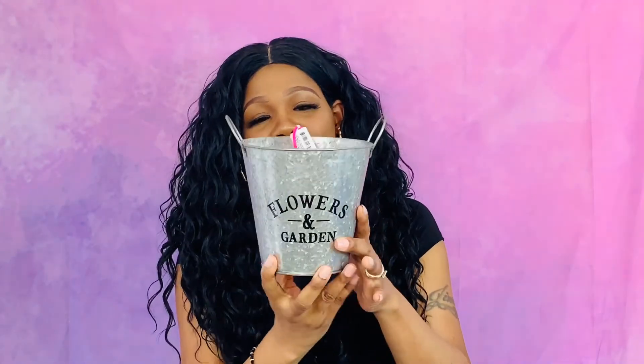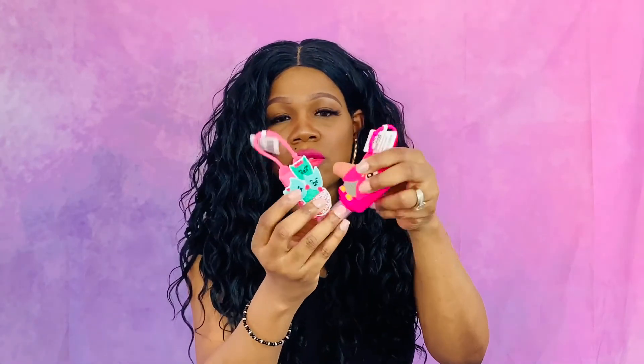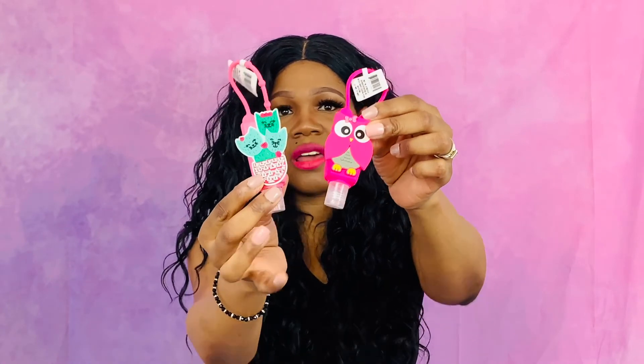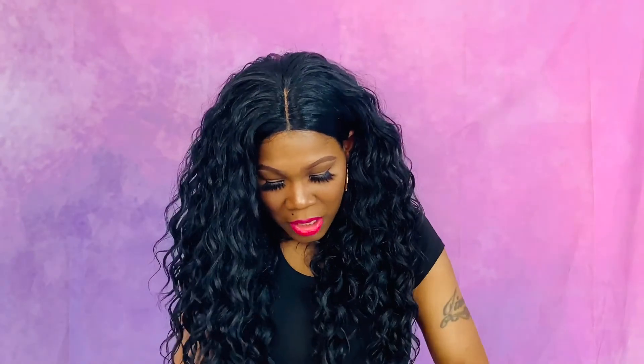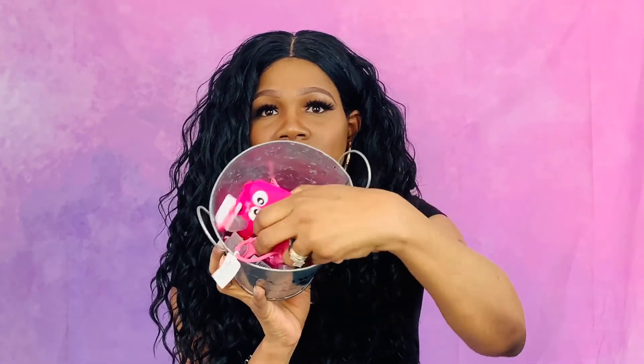Last but not least, I got this cute little pail — it says Flowers and Gardens. Inside the pail — I sit it on the table or on their dresser — it just has a bunch of different hand sanitizers. These are for the girls, a whole pail of multiple hand sanitizers in here.